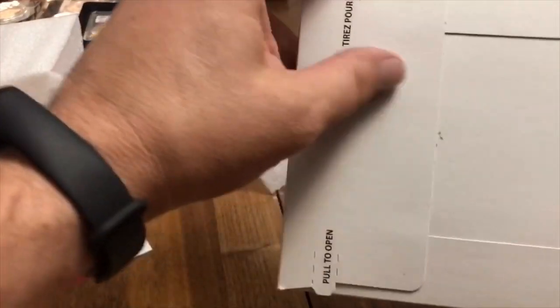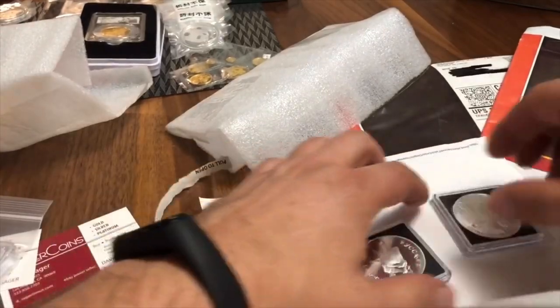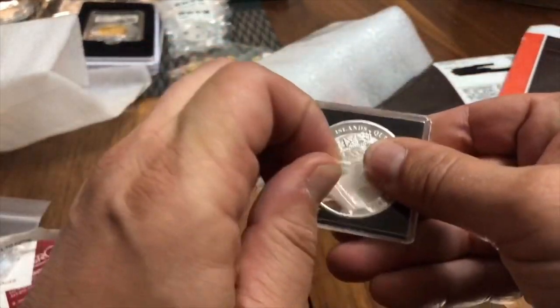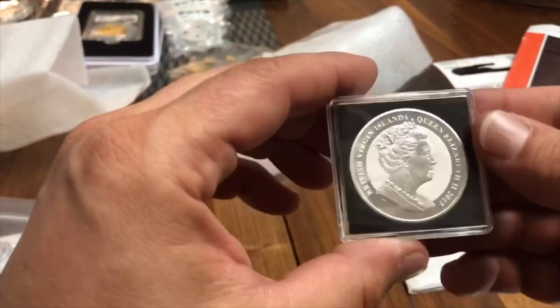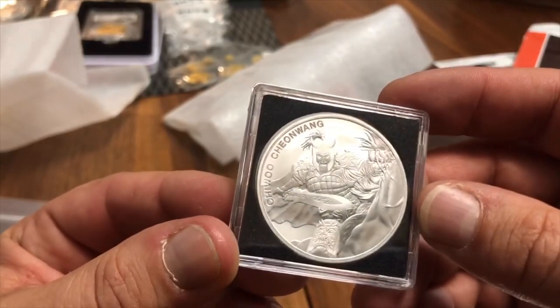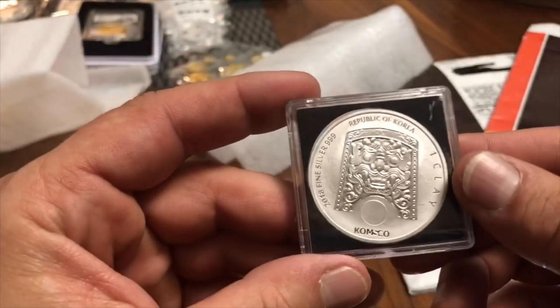This is from a coin shop a couple hours from my house that had some stuff I hadn't seen elsewhere. This is Virgin Islands — a really cool piece of art on there. Next was the Korean coin, which is really beautiful.